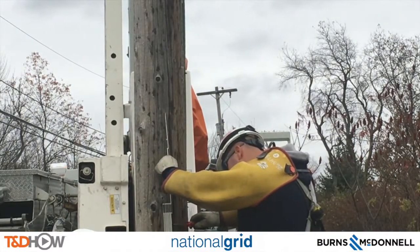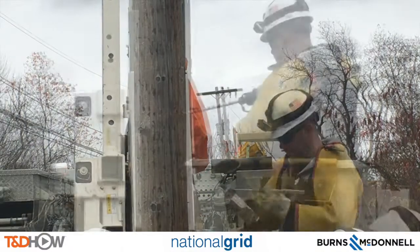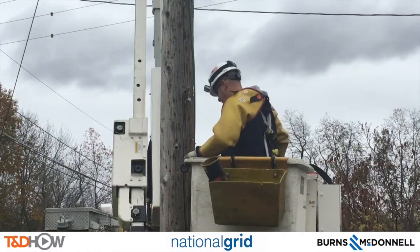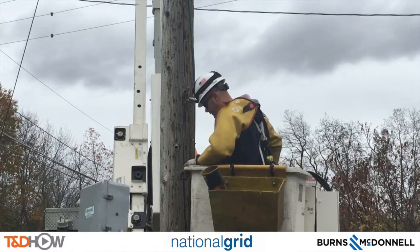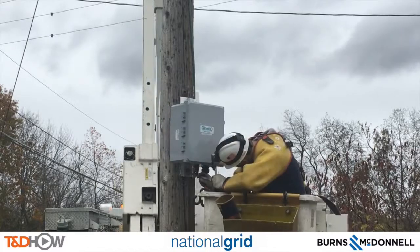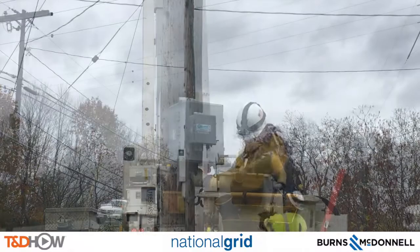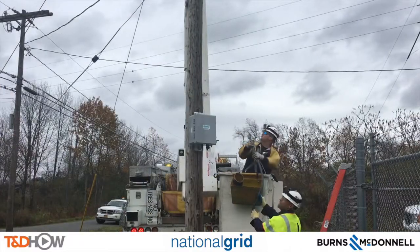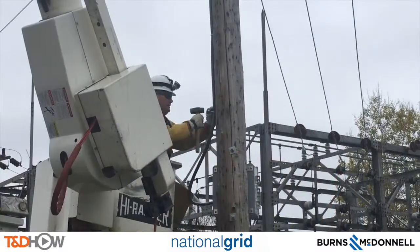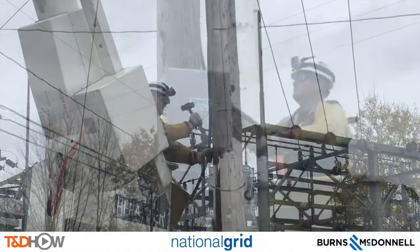We are now back at the live installation and the first task is to measure for and then place a collector box on this pole. You'll see him hand the collector box up in a moment. That will collect the data from the line watch sensors which we are going to put on this line. Here you will see one of the crew members hand him a predetermined length of flexible conduit that encases the wires that go from the line down to the collector box.